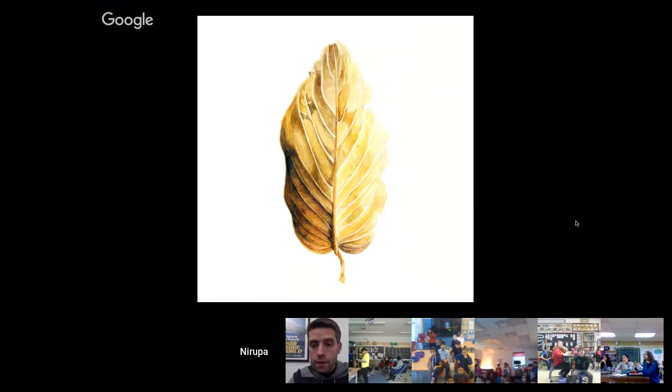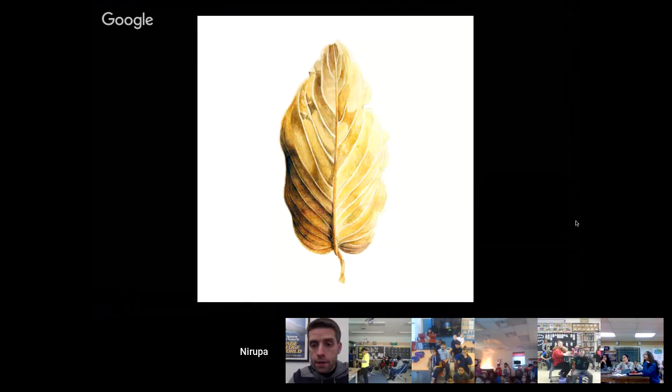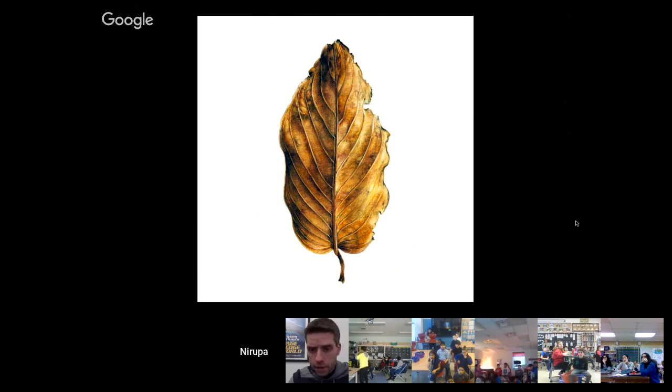Here's another video — it's a time lapse of the process of me painting a leaf. Another thing you might notice is that these drawings are quite realistic, because I like people to be able to look at something they see in the wild, compare it with my drawing, and be able to identify it.